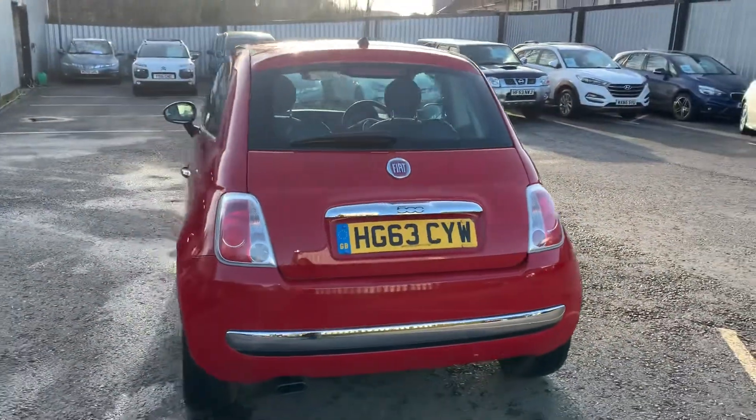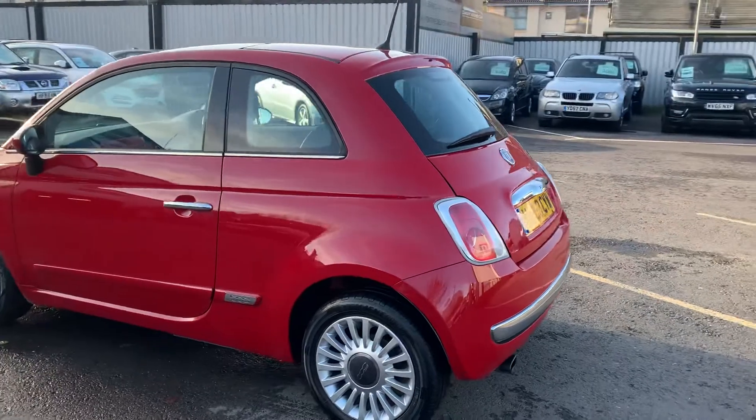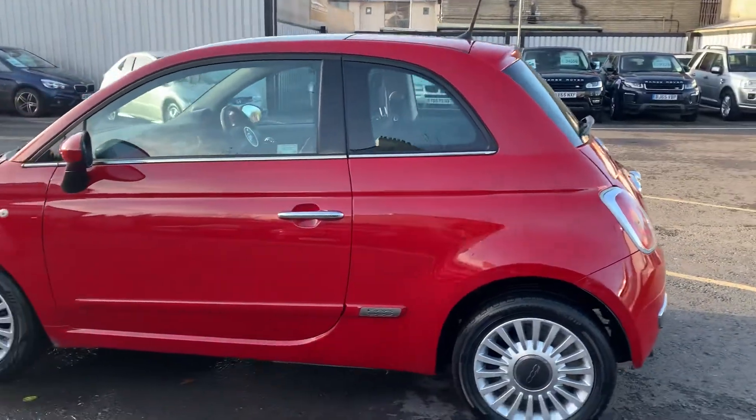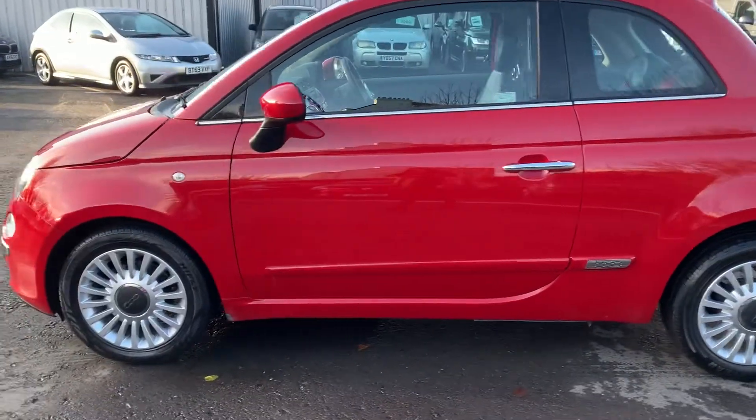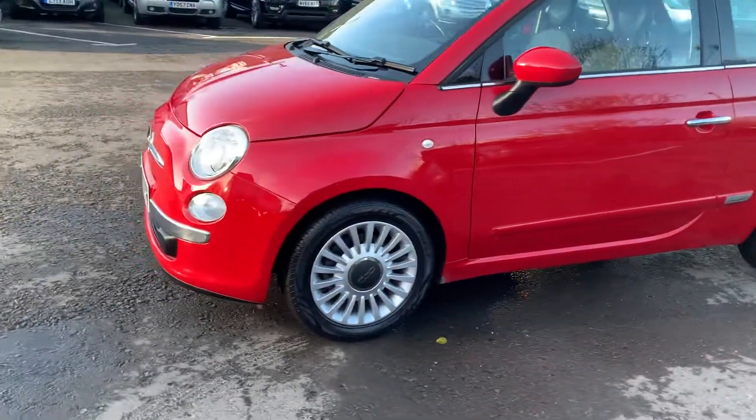Then we'll keep making our way round. All four alloys are in excellent condition on this one as well.